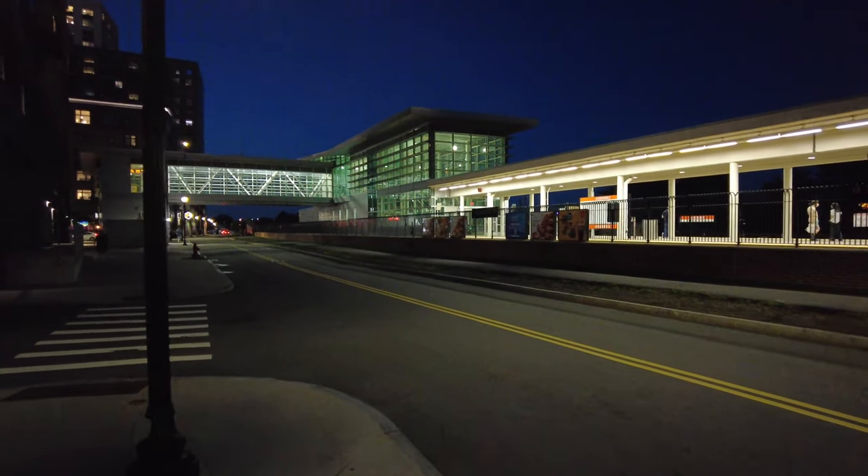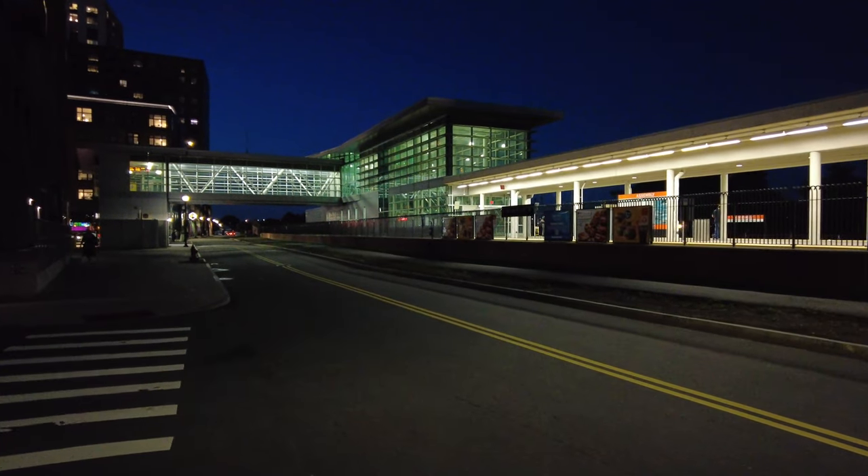I believe at the end of this street there's going to be a dog park too.